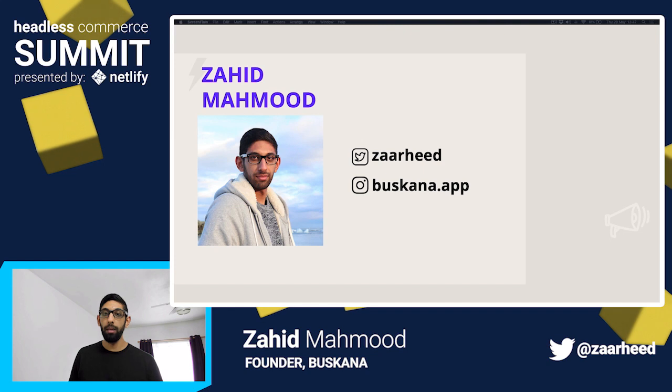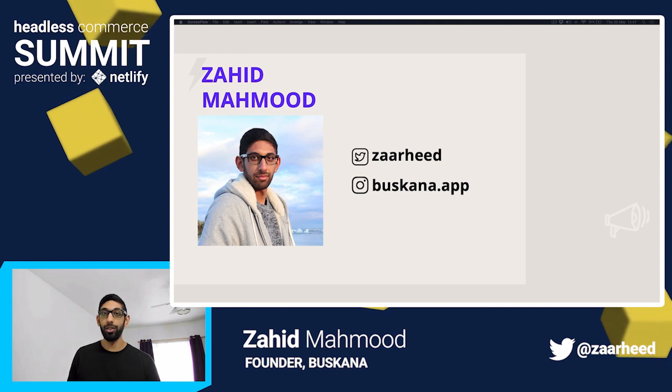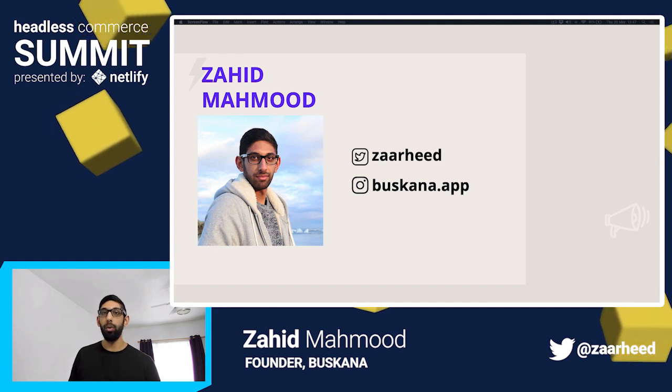If you'd like to connect or learn more, my personal Twitter handle is on the screen. If you prefer images over text, feel free to follow along on Instagram as well. I'd love to have you all along for the journey.